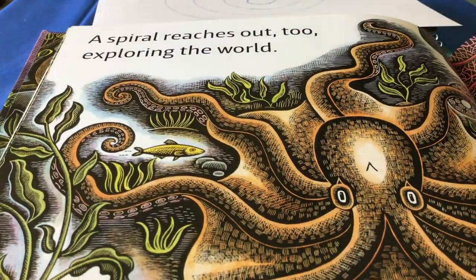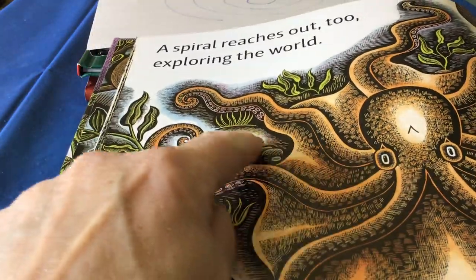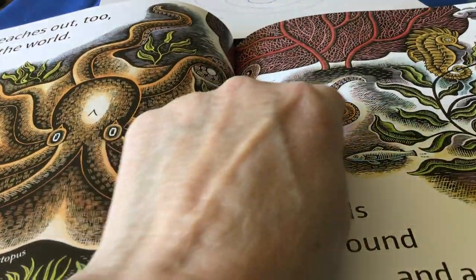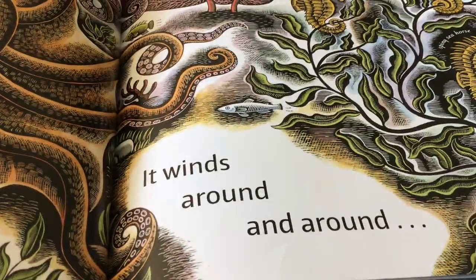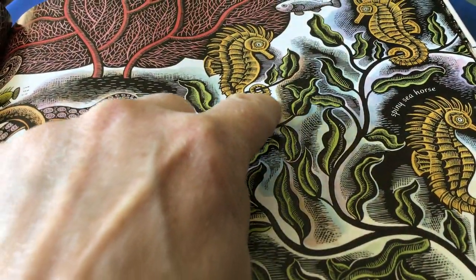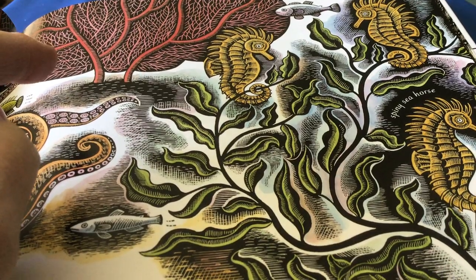A spiral reaches out, too, exploring the world. Look at that octopus — at the end of each of its eight legs you can see that spiral, so it can spiral out and also reach out. So when it uncurls, it can reach out into the world. It winds around and around. Look at those seahorses — do you see how their tail spirals around the plants? That way they flow in the water with the plant, and it looks like they're part of the plant.